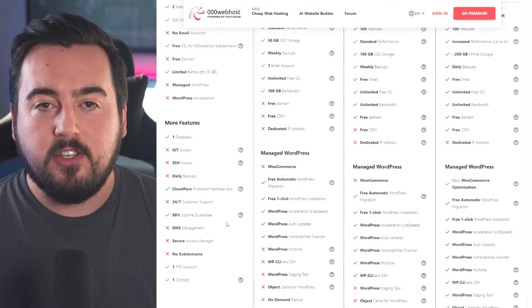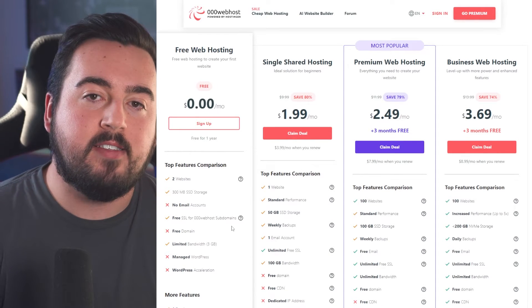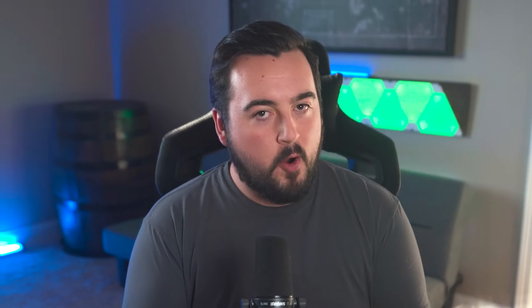If you need more options, you can choose their single shared hosting plan starting at $1.99 monthly. This plan has 50 gigabytes of storage space, an email account, a free SSL certificate, integrated LightSpeed cache, and DNS management.